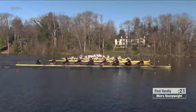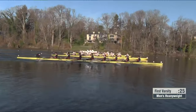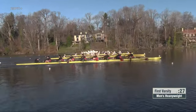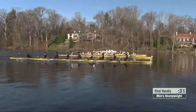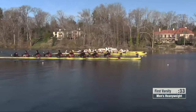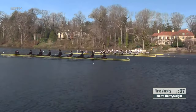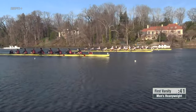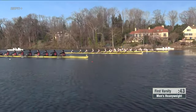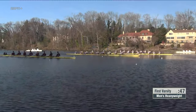As we look across, 100 meters in, boats are relatively level. These early high strokes of the race, Princeton with a slight edge over the field. It looks like maybe Temple is slightly falling off the pace in these high strokes, but three boats — Drexel, Princeton, and Georgetown — pretty even across. As we look across at 250, Princeton is starting to poke their bow ball ahead.